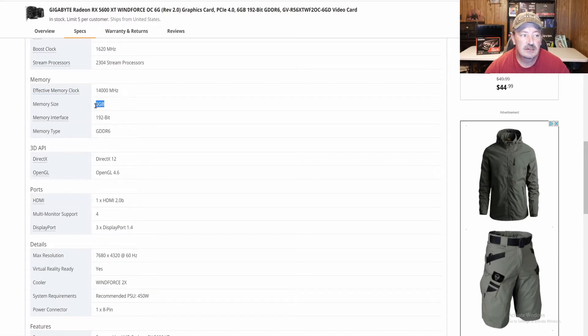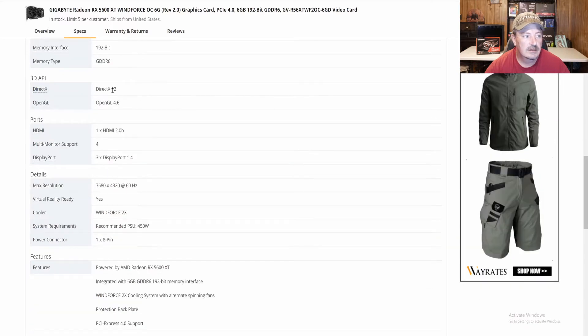It has 6GB of VRAM on a 192-bit bus with GDDR6 memory. It is DirectX 12 and OpenGL 4.6 compatible. For ports, it has one HDMI 2.0, supports up to four monitors, and three DisplayPort 1.4s.